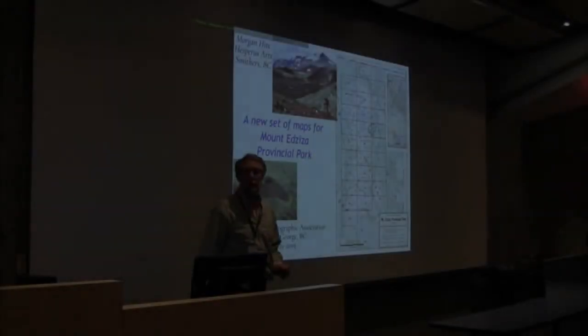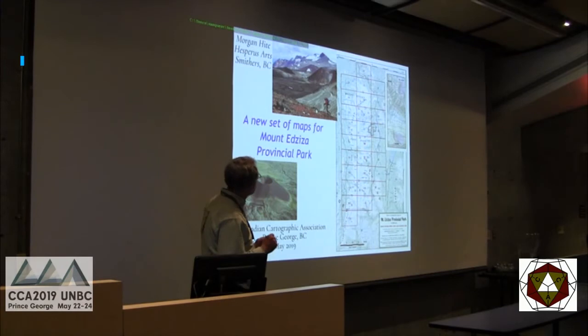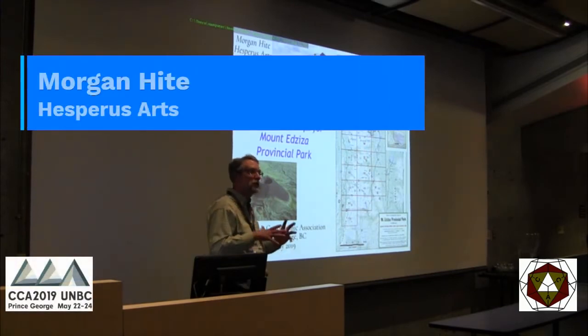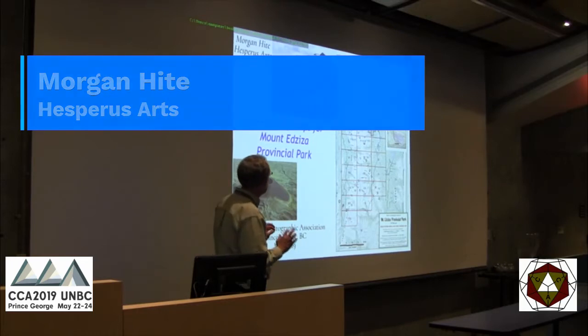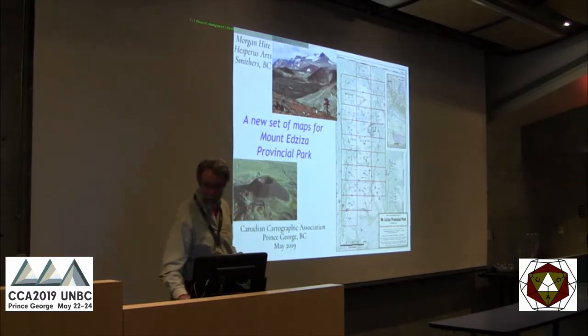I actually wish I were doing Joe's project — it's so cool. It was like beautiful cartography, and this is a sort of different story. This is not a story about setting out to make the most beautiful map. I'm Maury Height. This is about Eye of Limits Matters and a new map from Mount Edziza Provincial Park.